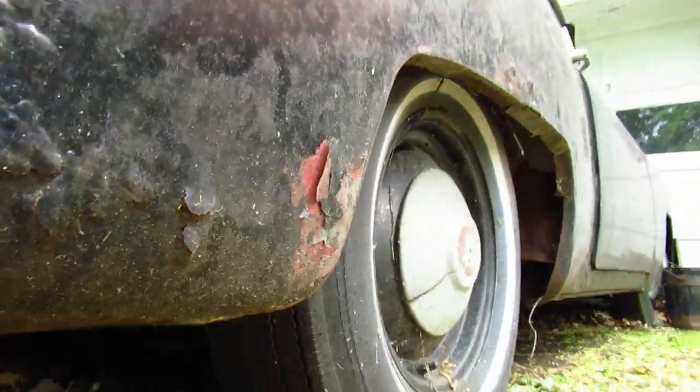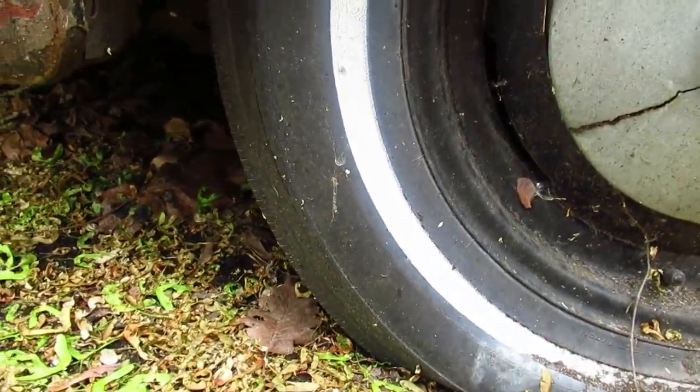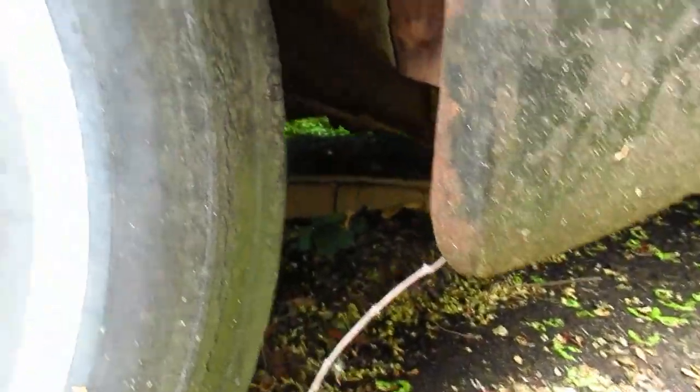Look at those ancient tires — I gotta get a shot of those tires for my friend Scott out west. He loves these old tires.